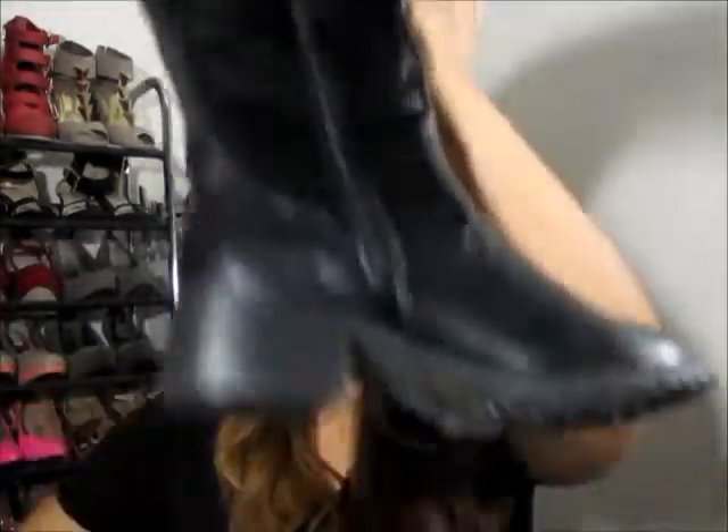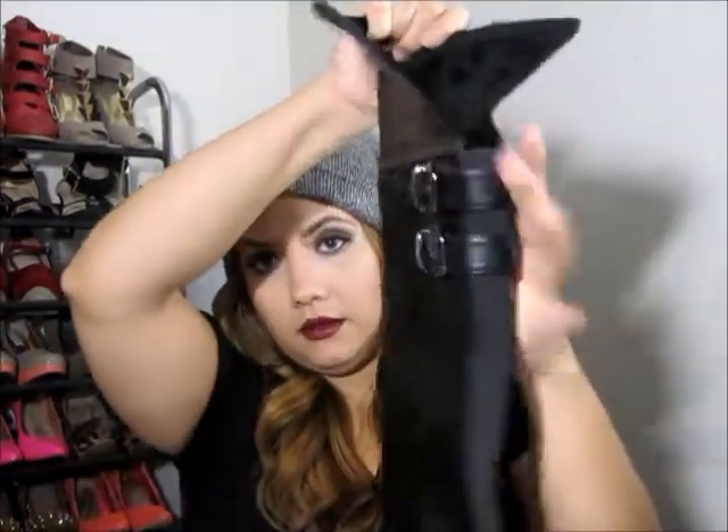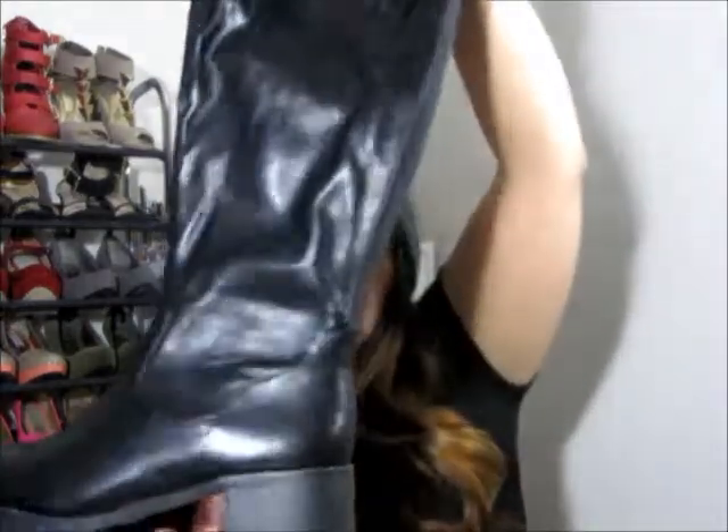The second pair I got is from the brand Pinky and I have not had a chance to put these on. These are some high knee boots — they're really pretty. And if you fold them, you can see the back has a suede material, which I'm not a big fan of, but I have to try it before I judge it.